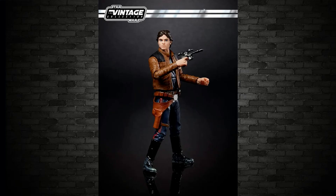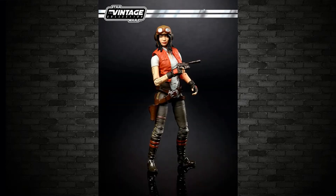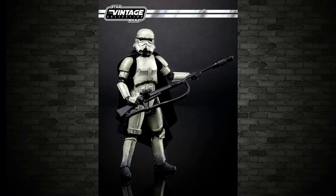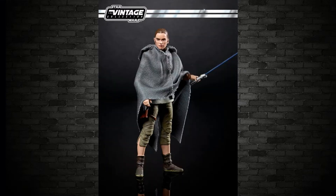I have images from five of the upcoming Vintage Collection figures. There is Han, Dr. Aphra which we just talked about, the Range Trooper, and then the Mimban Trooper which will be a Walmart exclusive — impossible to find in Australia — and an exclusive Rey, which we've talked about before. There's the image of that.